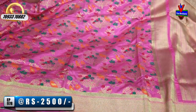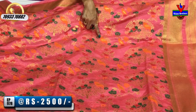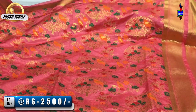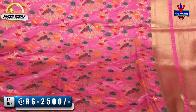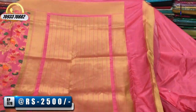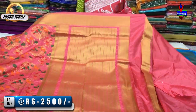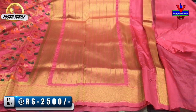The middle part has a tree design with parrots — very neatly and beautifully done. Meena work throughout, with all-over weaving design from starting to ending. We did not get this sari at a high price — a beautiful 2,500 rupees. Such a grand look at Vijay Brothers.